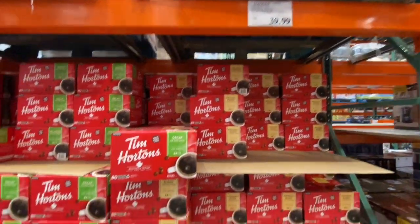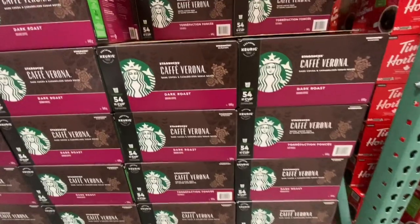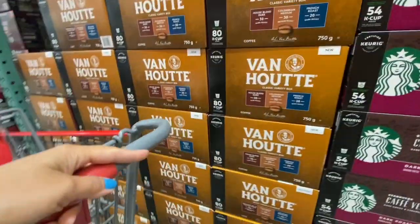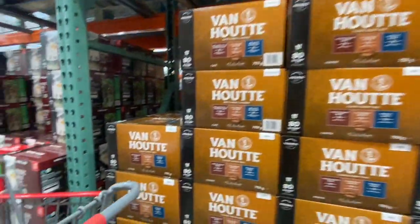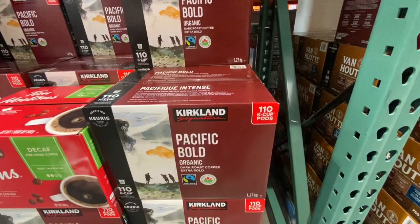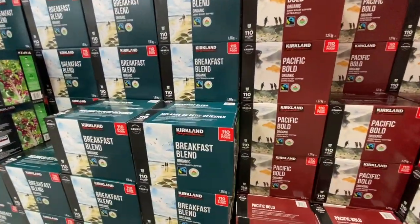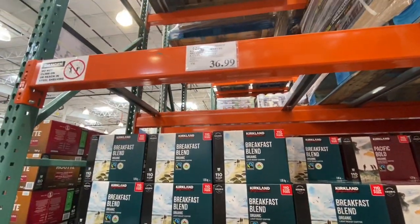Tim Hortons decaf coffee — 80 K-Cups for 39.99. Starbucks Dark Roast — 54 K-Cups for 36.99. Another option with 80 K-Cups was 39.99. Kirkland Pacific Bold 110 K-Cup pods were 36.99, and the Kirkland Breakfast Blend 110 K-Cups was also 36.99.